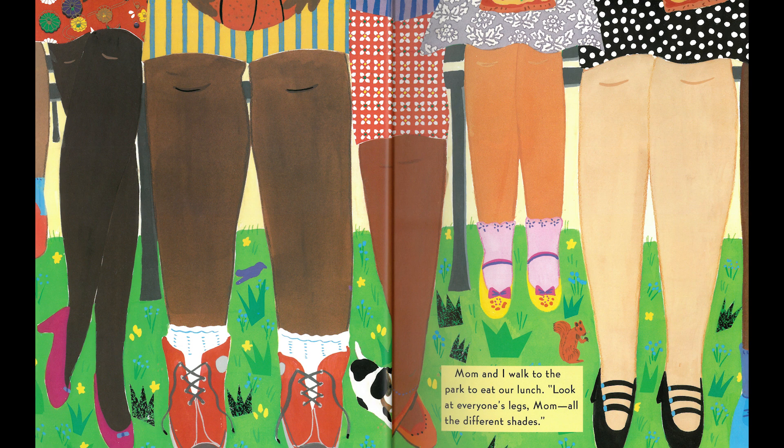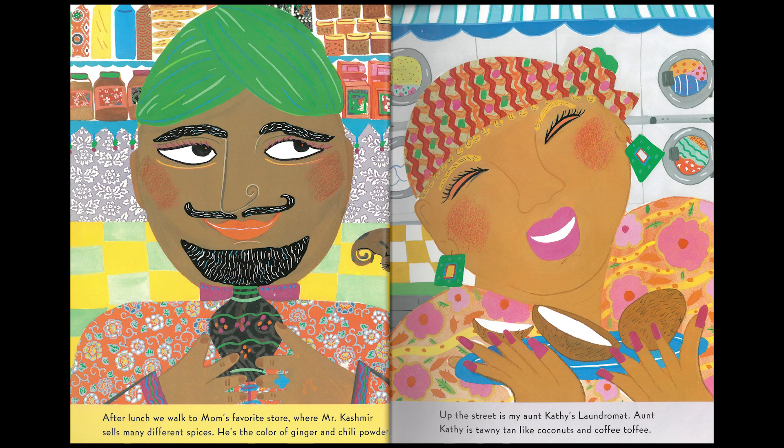Mom and I walk to the park to eat our lunch. Look at everyone's legs, Mom — all the different shades. After lunch, we walk to Mom's favorite store where Mr. Cashmere sells many different spices. He's the color of ginger and chili powder. Up the street is my Aunt Kathy's laundromat. Aunt Kathy is tawny tan, like coconuts and coffee toffee.